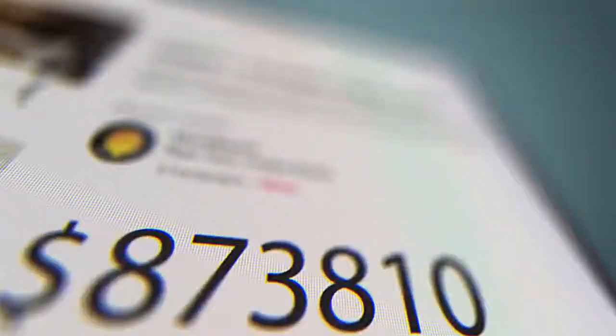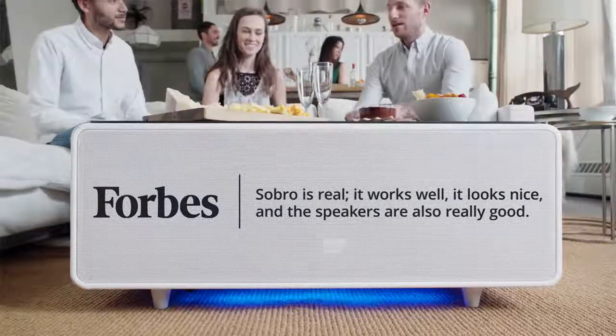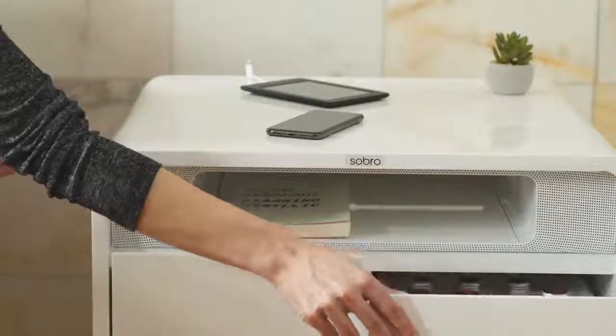Thanks to the support of over 2,000 backers, we successfully shipped the Sobro Coffee Table last October. Now, with your feedback and support, we're raising the bar with our next generation product, the Sobro Side Table.